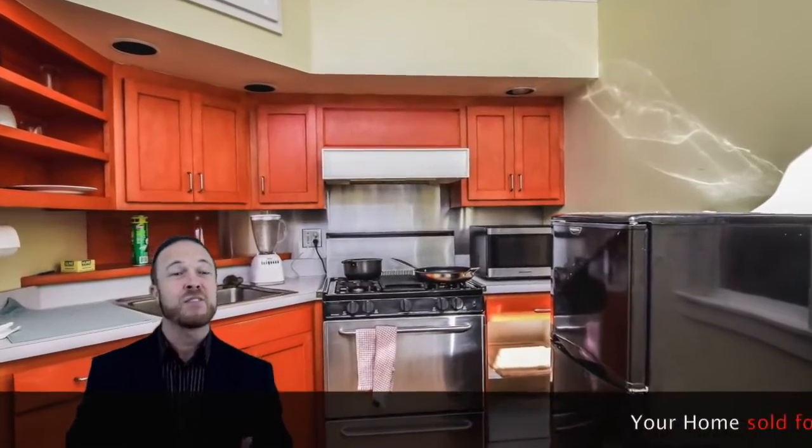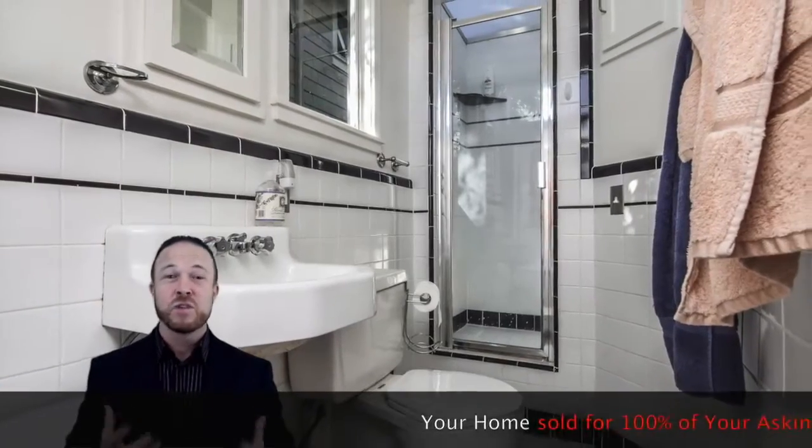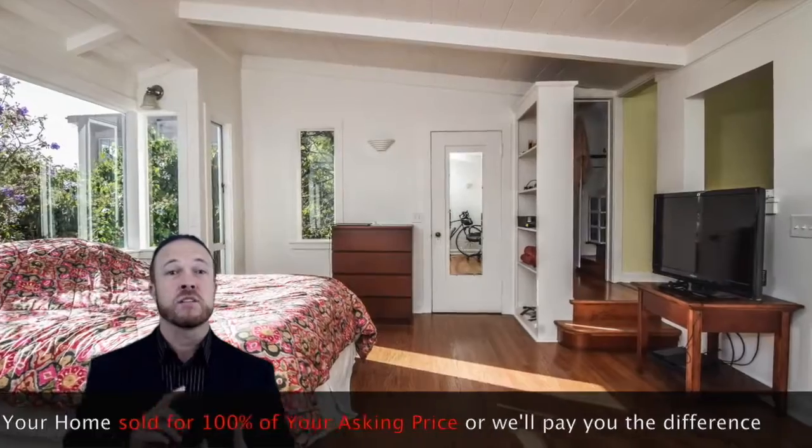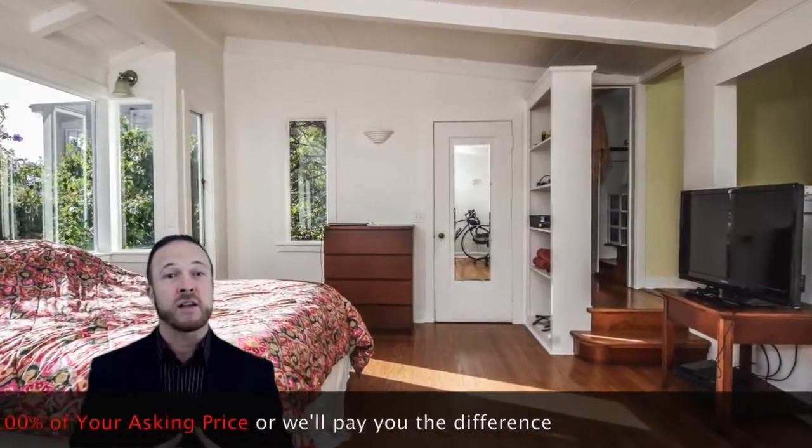As you wrap around to the left to the lower area, you see the cottage. The cottage is all updated as well — newer roof, touch-up paint, ready to move in, nice kitchen, bathroom with a skylight. Really nice place, really comfortable feel, lots of windows, lots of open natural light.